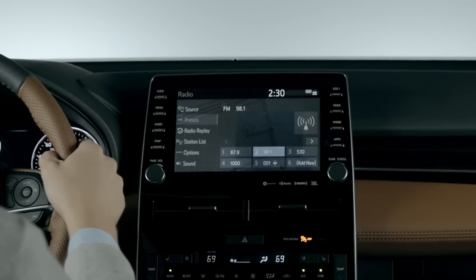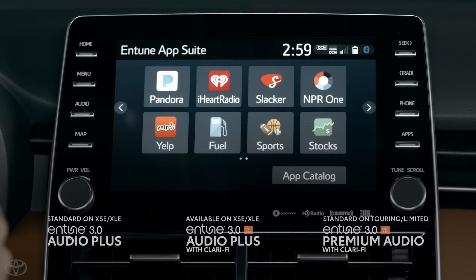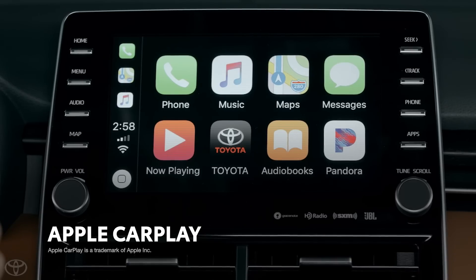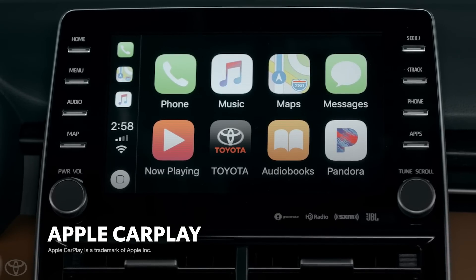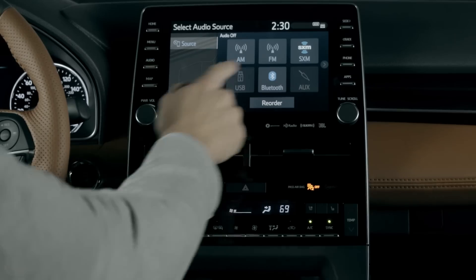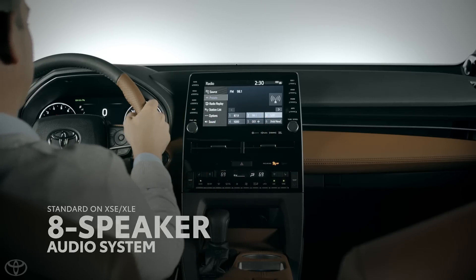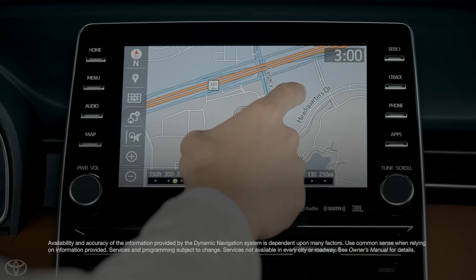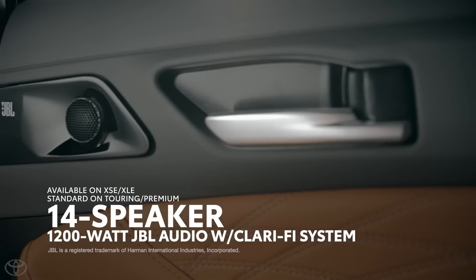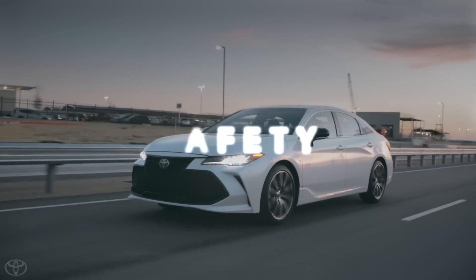Avalon's entertainment functionality centers around its 9-inch display and Entune 3.0 multimedia system, which boasts all the typical entertainment features you'd expect in a modern premium vehicle, as well as the full array of Toyota connected services. Avalon's Entune system also touts standard Apple CarPlay integration on all models, along with smartwatch functionality and Amazon Alexa-enabled remote personal assistant functionality. XLE and XSE models feature a standard eight-speaker stereo, while Limited and Touring grades get a standard 1200-watt JBL audio system with 14 speakers including a 10.1-inch subwoofer.